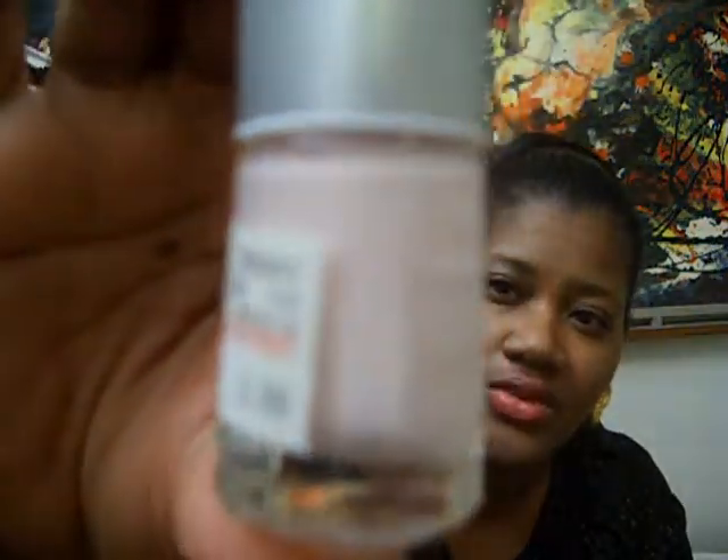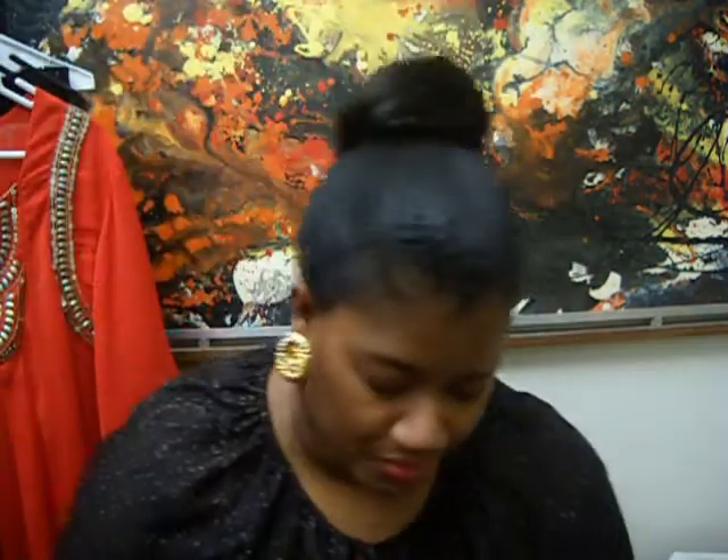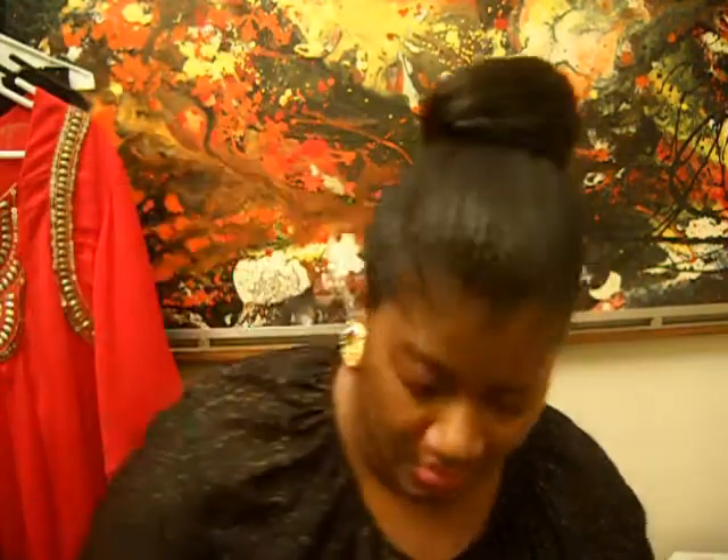Last thing — I got these yesterday from Rite Aid. They were regularly $3.99, but they were 70% off. It's a nail polish brand I've never heard of called Color Fever. The colors are: one called Angel, one called Electric Indigo — isn't that pretty — and the last one called Pink Diamond. I thought these were really pretty.